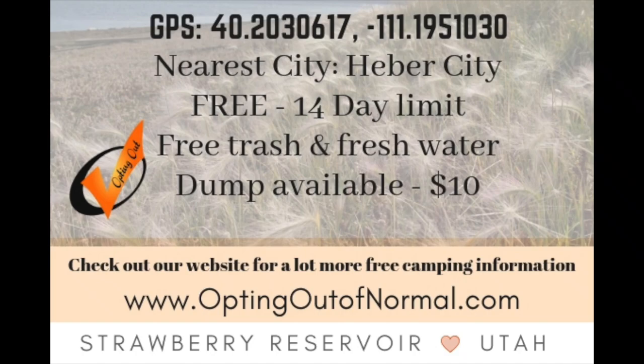There is a paid campground nearby, but just before you get to the campground entrance you will see a dump station available for $10. There is also free trash and free water available there as well.